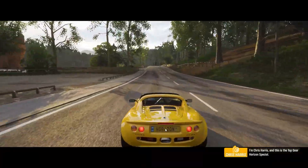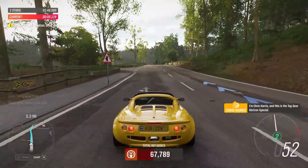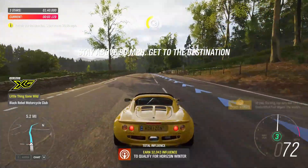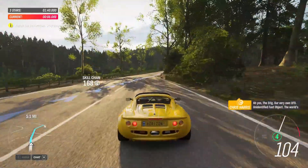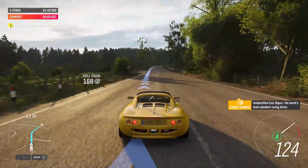I'm Chris Harris, and this is the Top Gear Horizon Special. The Stig — our very own UFO, unidentified fast object — the world's least obedient racing driver.